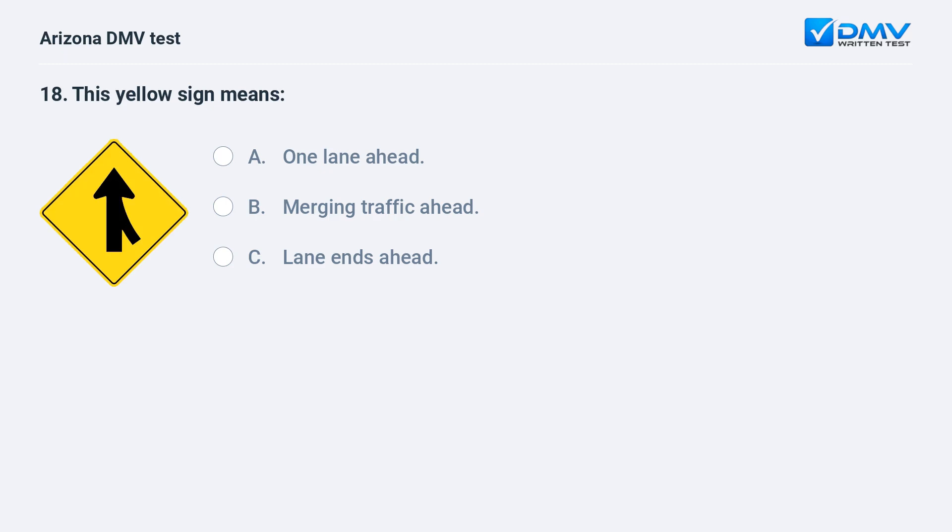This sign warns of the possible presence of merging traffic.